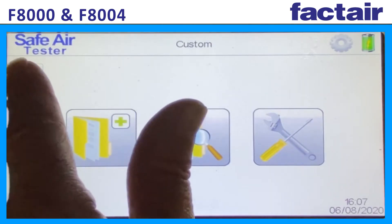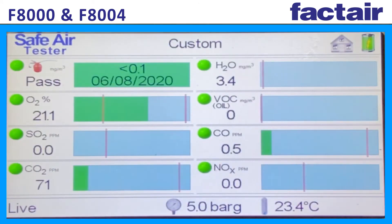As well as completing individual tests, both the F8000 and F8004 can provide continuous monitoring, with live sensor readings and data logging for up to three months. These results can be downloaded as a comma-separated value file.